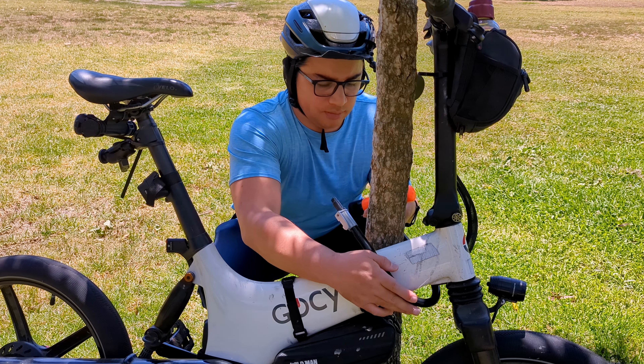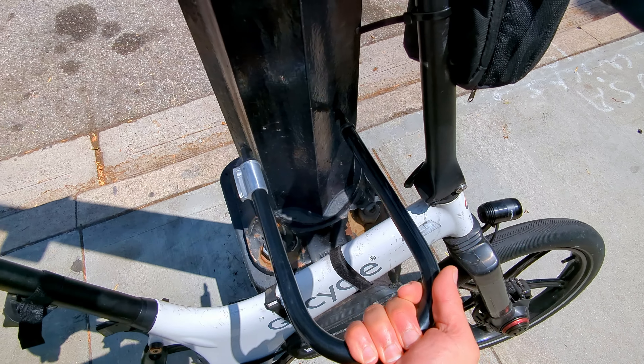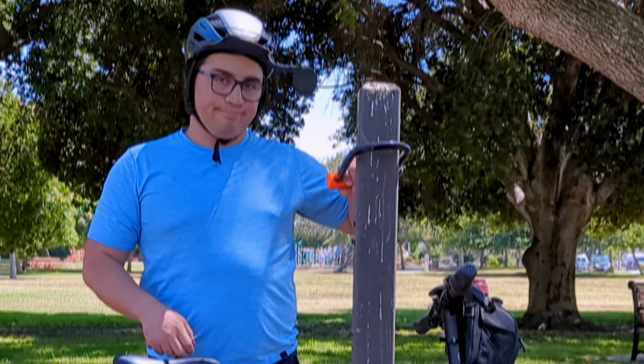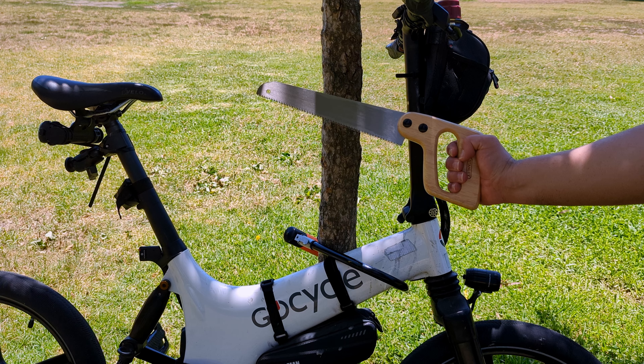One of my biggest frustrations when I'm going somewhere new on my bike is that I never know if there's going to be parking there. You can technically lock to a tree or a post, but those are not standard size so you don't know if your lock will fit, and they're not always as secure as a proper bike rack.